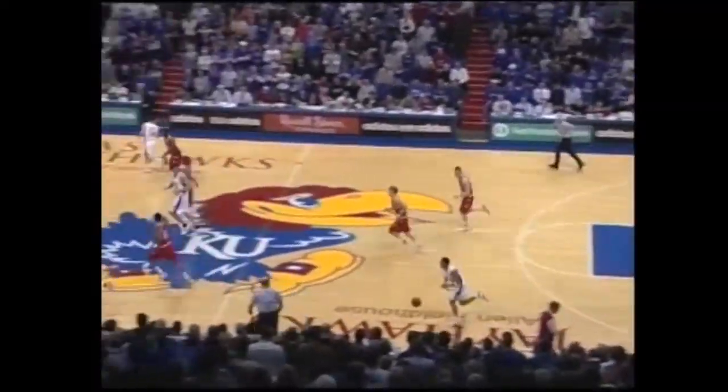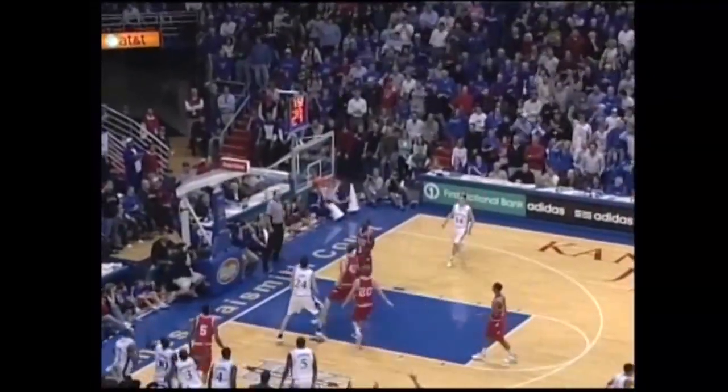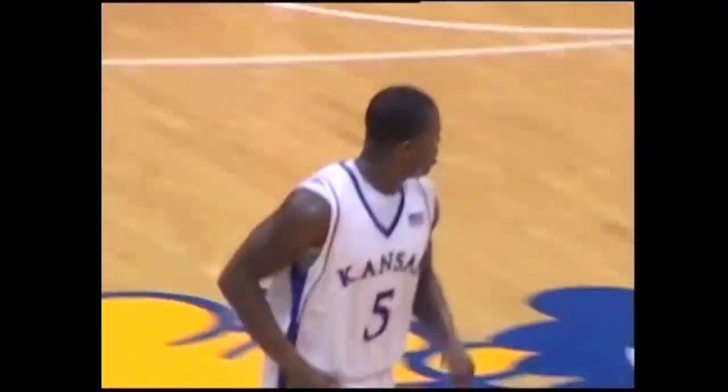Rebound, Cole Aldridge gets another one. Here comes Stewart for a three. Oh! He hit it! Oh, my God.